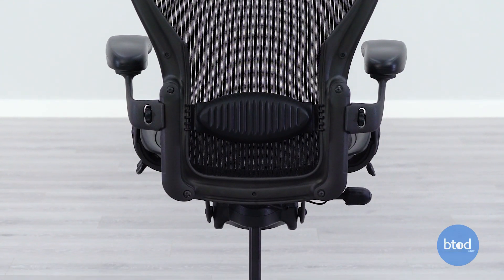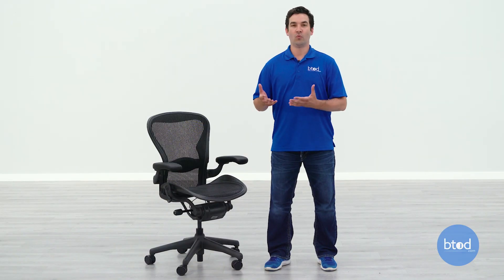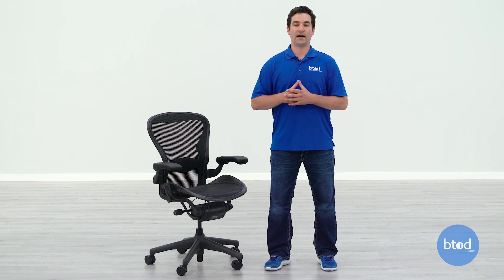The frame can be uncomfortable because it's not flexible. If you feel the chair frame on your legs, back, shoulders, or hips, it's not very comfortable. This is one of the most common reasons why the chair is returned or not liked.